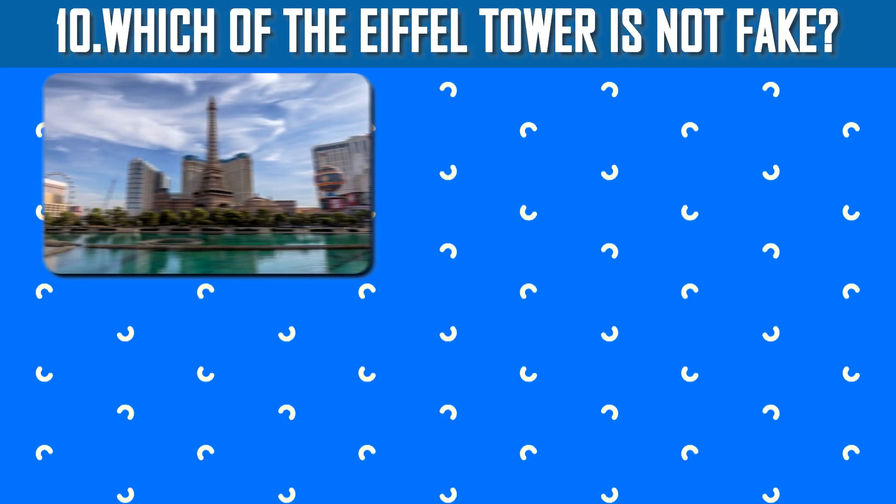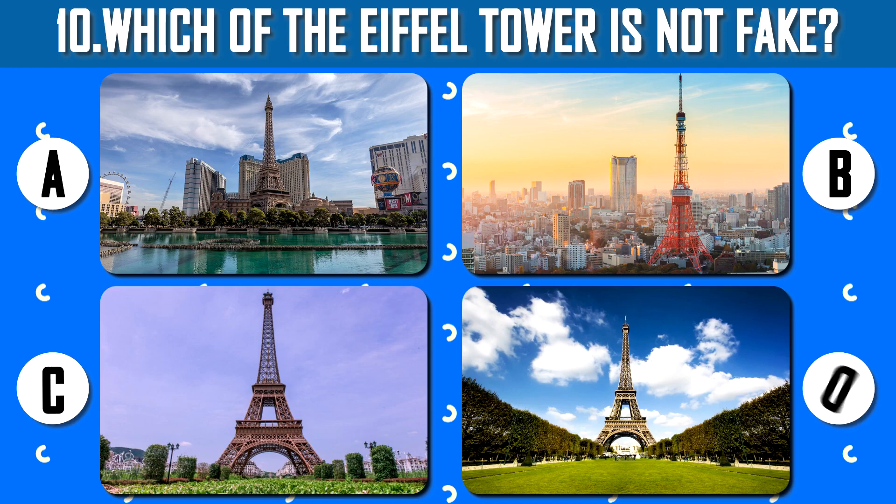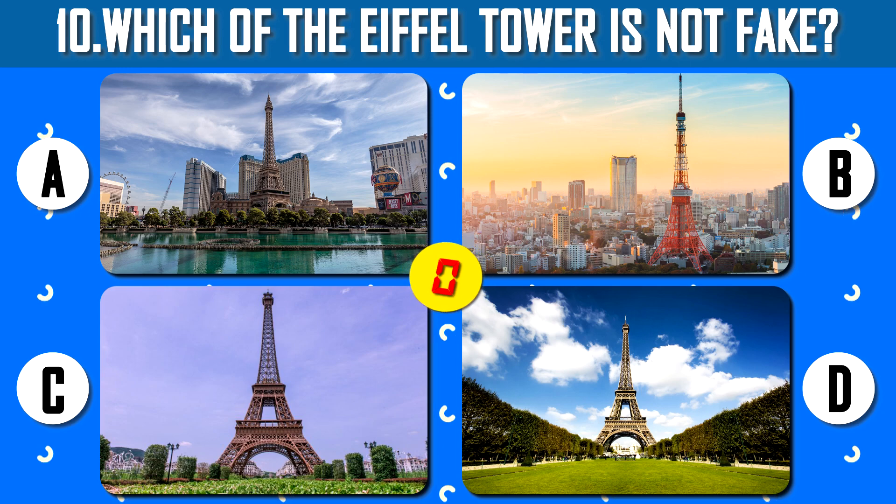The last question and the fun one — which of the Eiffel Towers is not fake? I believe you could identify the original Eiffel Tower. By the way, the other fake ones also exist.